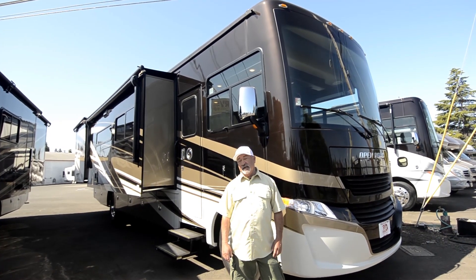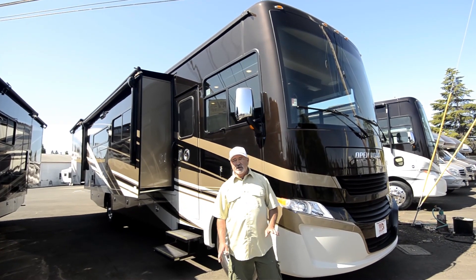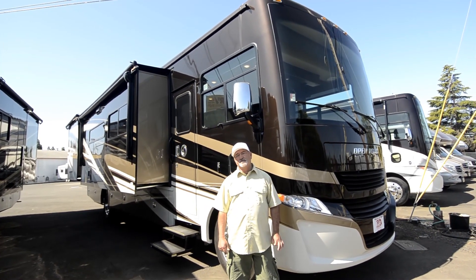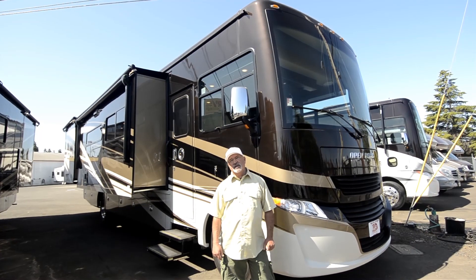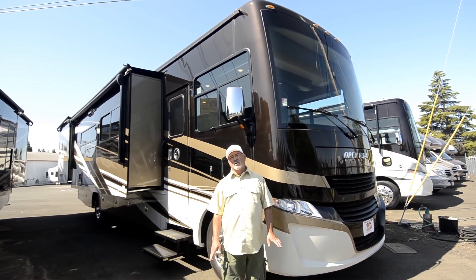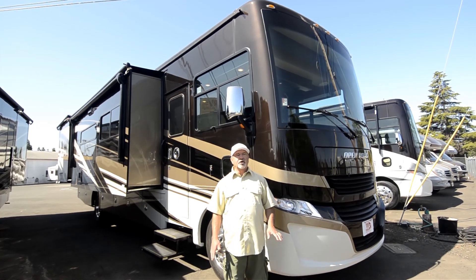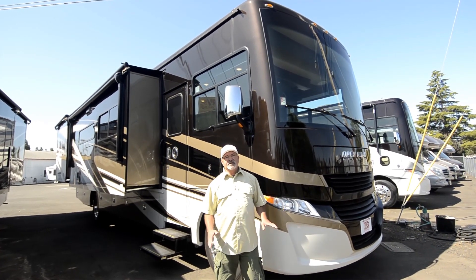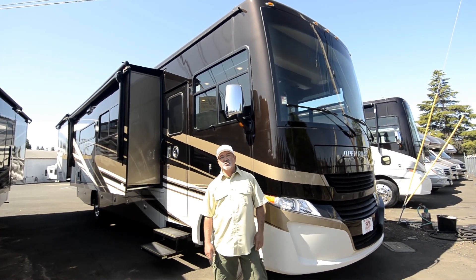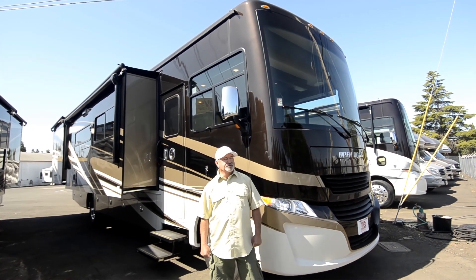This is the 34 PA model, again a 2020. For starters, it's built on a Ford chassis — a 26,000-pound chassis. So it's one of the bigger chassis you can get in a gas coach, powered by a Triton V10. You're going to have a lot of power and good performance. The heavier chassis tends to roll better and have a little bit less steering issues. This one's also equipped with sumo springs, so you'll really like the way this coach drives.